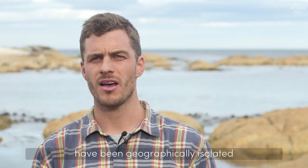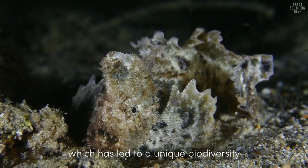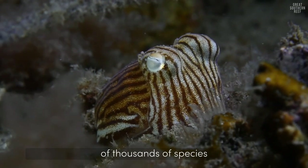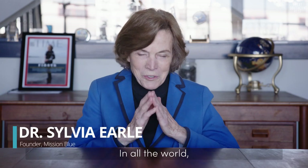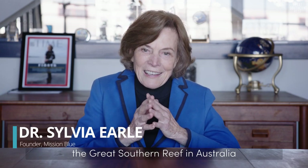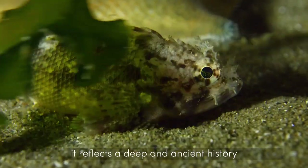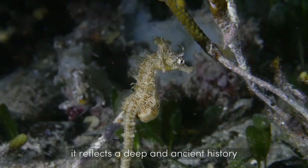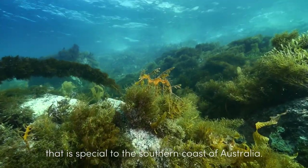Species on the Great Southern Reef have been geographically isolated for tens of millions of years, which has led to a unique biodiversity of thousands of species that are not found anywhere else on earth. In all the world, the Great Southern Reef in Australia is an exceptional place of diversity. It reflects a deep and ancient history that is special to the southern coast of Australia.